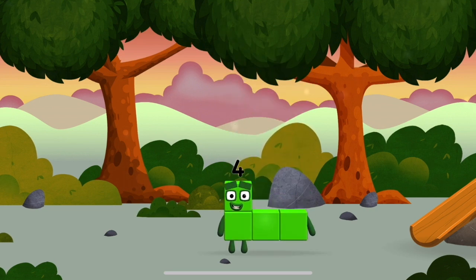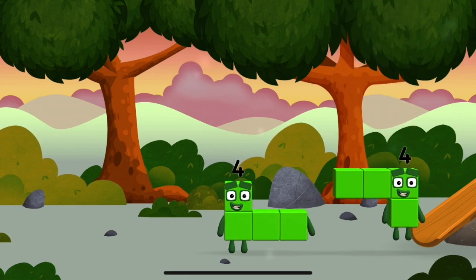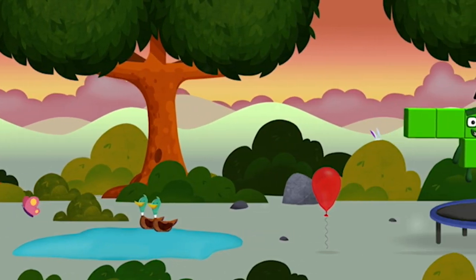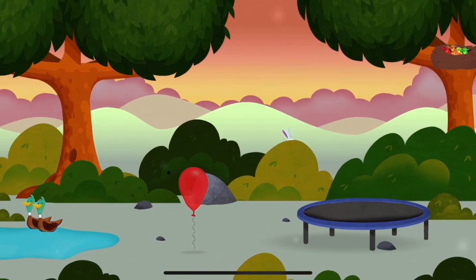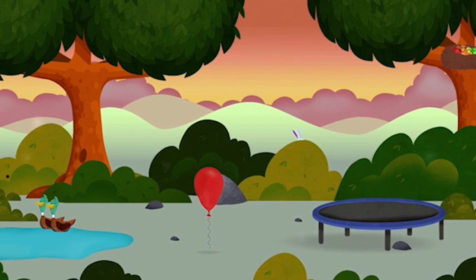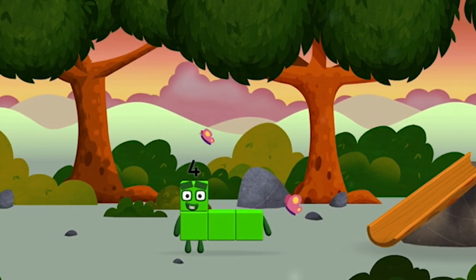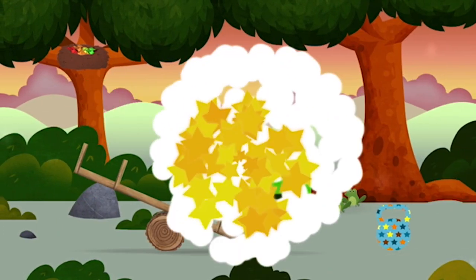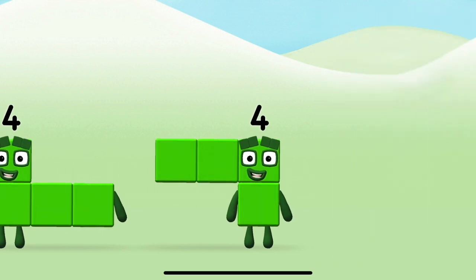You found a number block! Which number block did you find? Red! What number block do you find — adding four? Correct! You chose the right answer!